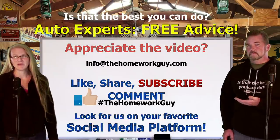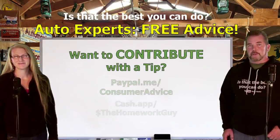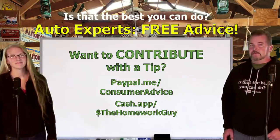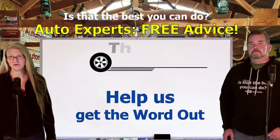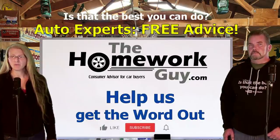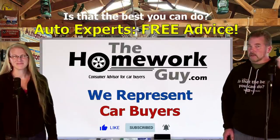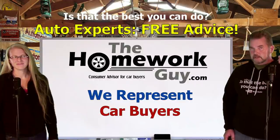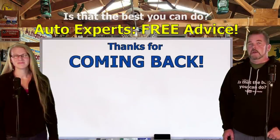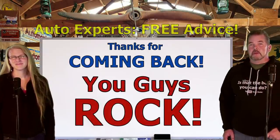Kevin: If you appreciate this reaction video to help you stay in control of your own car deal, give us that great big thumbs up and leave a comment below. Include hashtag the Homework Guy and look for us on any of your favorite social media platforms. If you love what we do and want to contribute with a tip, PayPal and Cash App links are in the description box below. Help us get the word out - put this video up so others can see it, encourage them to subscribe and ring that notification bell. We're here to represent you, the car buyers. Thanks everyone - I'm Kevin Hunter here with the amazing Elizabeth.